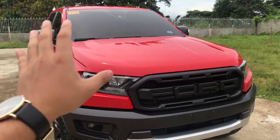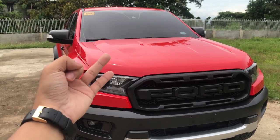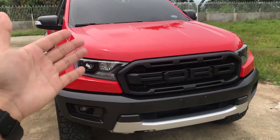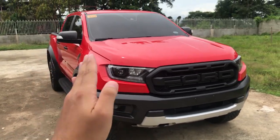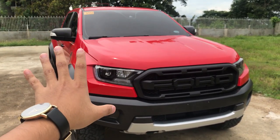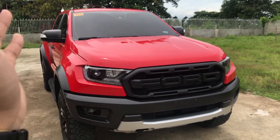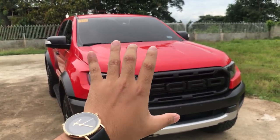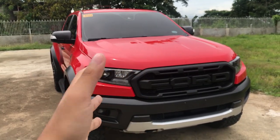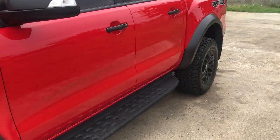Another notable difference is the color. The Ranger Raptor comes in five colors: True Red, Conquer Gray, Arctic White, Absolute Black, and Performance Blue. Performance Blue is a new color from the 2020 model onwards. The older 2018 to 2019 models had Blue Lightning, which was a more vibrant, in-your-face blue, while Performance Blue is a more subtle, diluted blue.